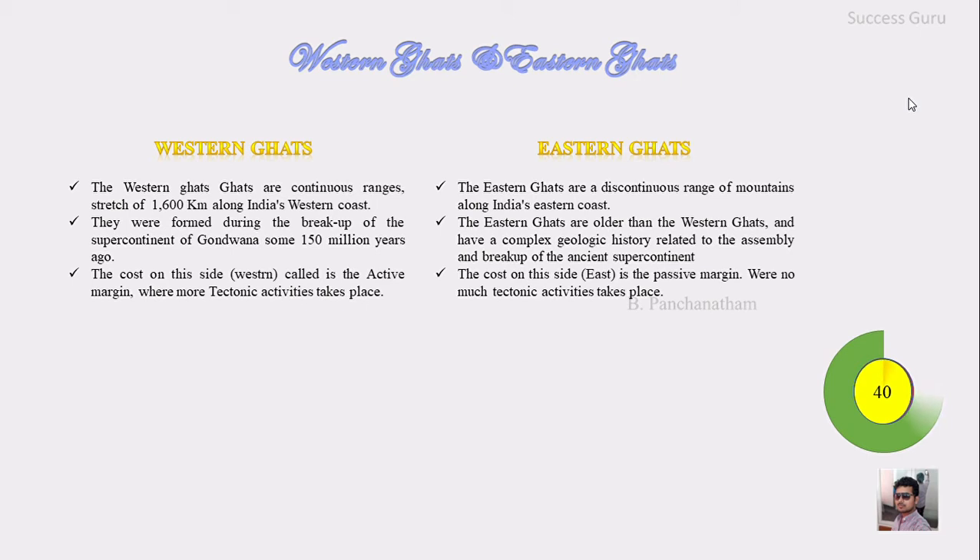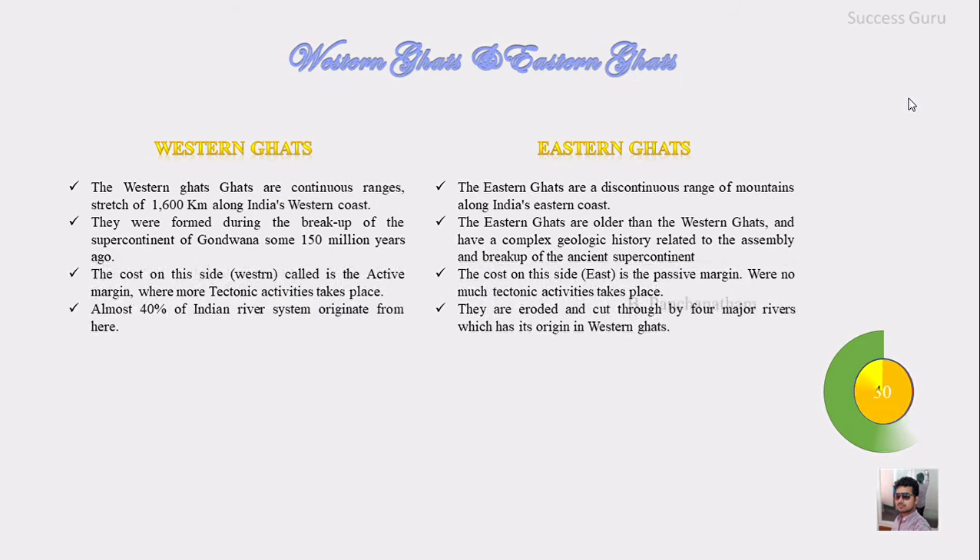The Western Coast is an active margin where tectonic activities take place. The Eastern Coast is a passive margin where not much tectonic activity takes place.